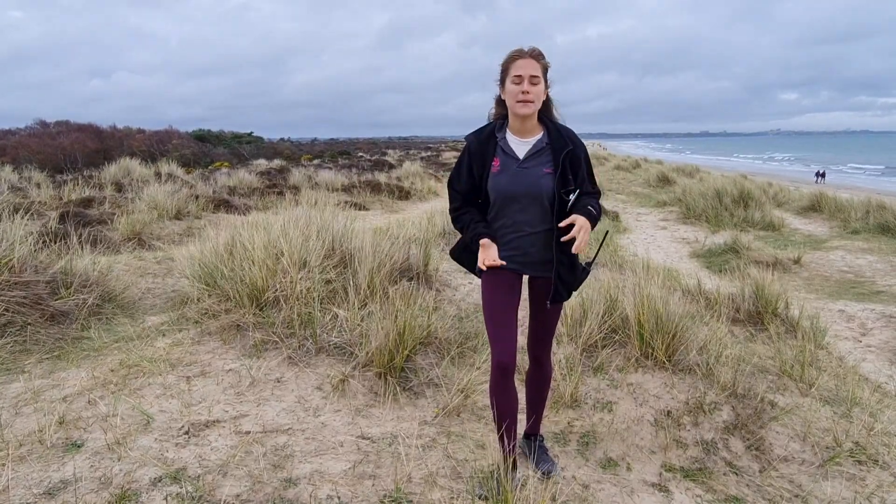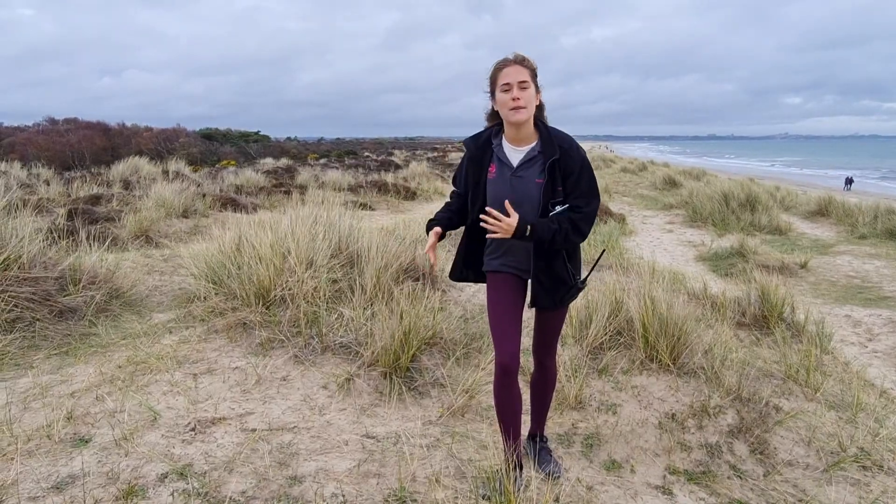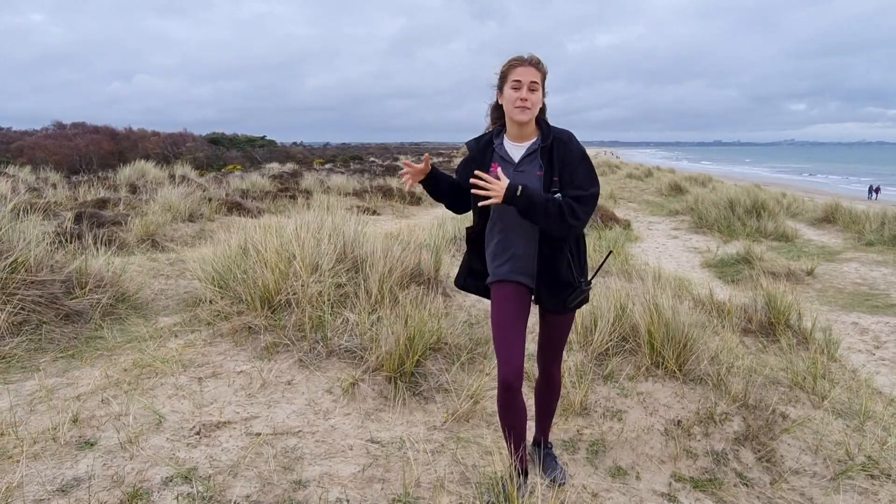Under the Dynamic Dunescapes project, we want to open up the habitat, recreate these bare, sandy spaces, and get these Semi-Fixed Dunes back to their healthy and dynamic ways.